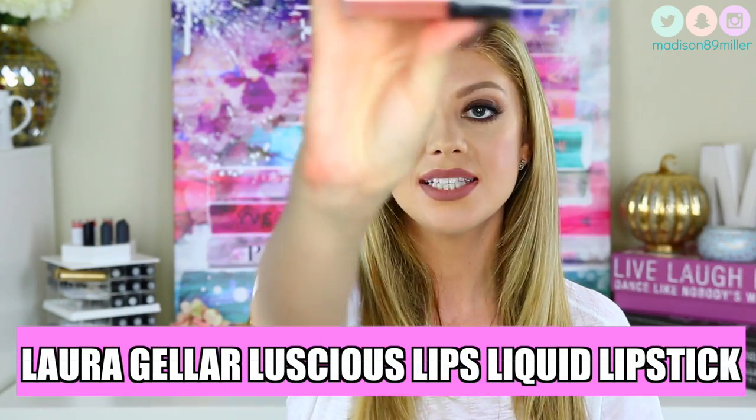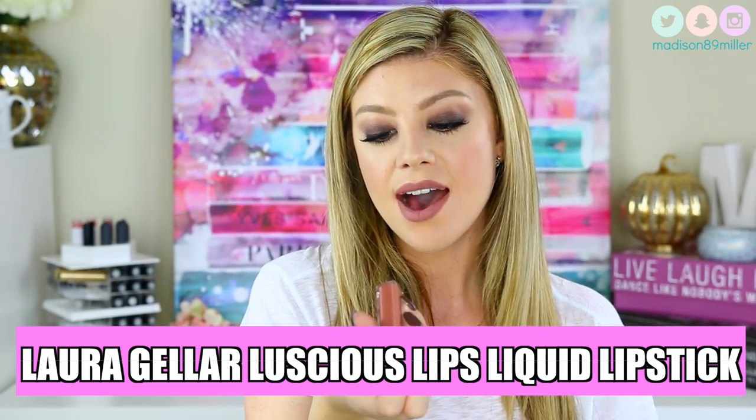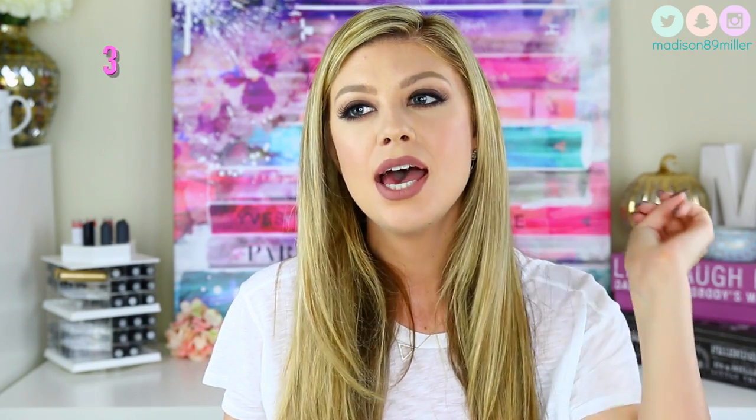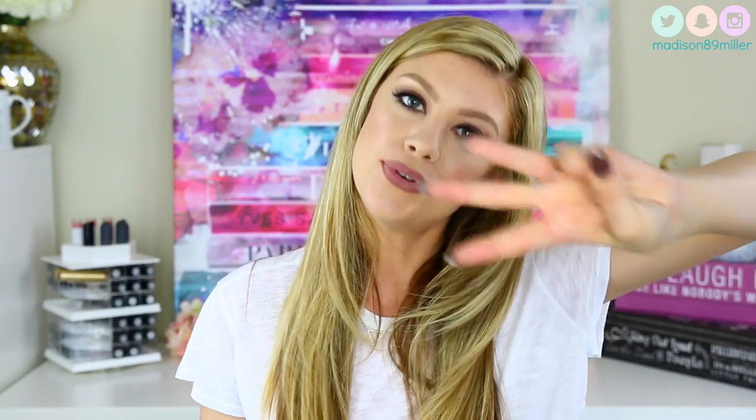The next brand is from Laura Geller — the Luscious Lips Lipstick. The shade I have is called Cherry Almond, and these range for $21 at Ulta. This shade is absolutely gorgeous. It does not have a completely matte finish — it's a very semi-matte, semi-long-wearing formula. It's actually really comfortable. If I had to rate this from 1 to 5, I would give it about a 3, because it's not perfectly matte, doesn't wear super long, but it is a gorgeous, comfortable color.